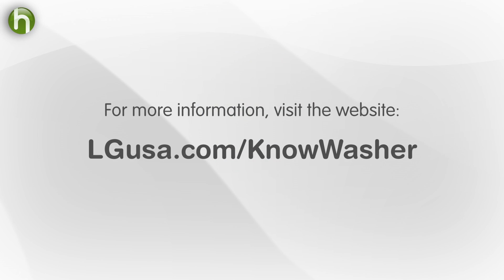Thanks to Catherine and Randy for talking to us. On behalf of LG, this is Sean for Howdini. For more tips and information, or to see the rest of our interviews, be sure and check out the website.